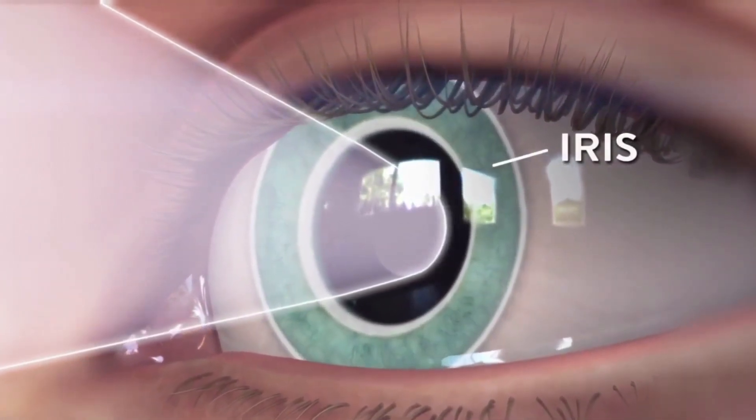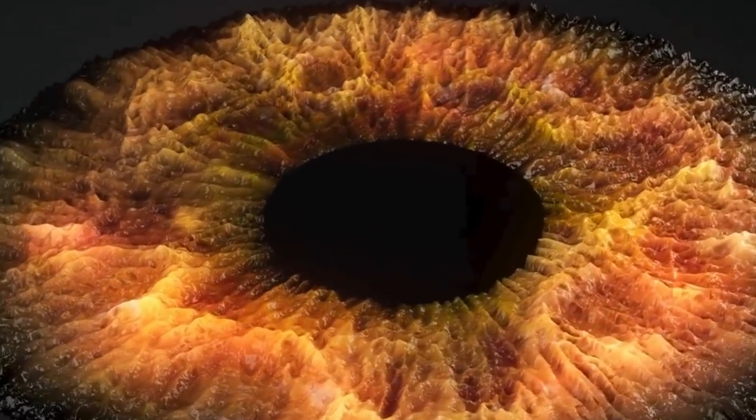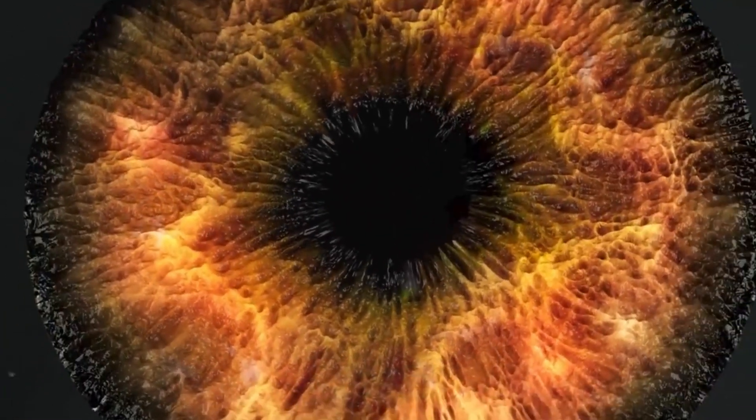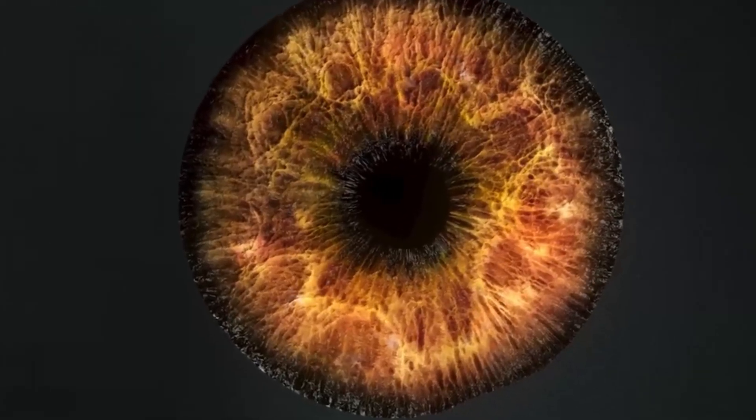The pupil is the black dot in the middle of your eye. Depending on how bright it is around you, or even how you are feeling, the iris changes the size of the pupil. In bright light it makes the pupil smaller to let in less light, and in the dark, or if you're excited, it widens to allow more light to enter.